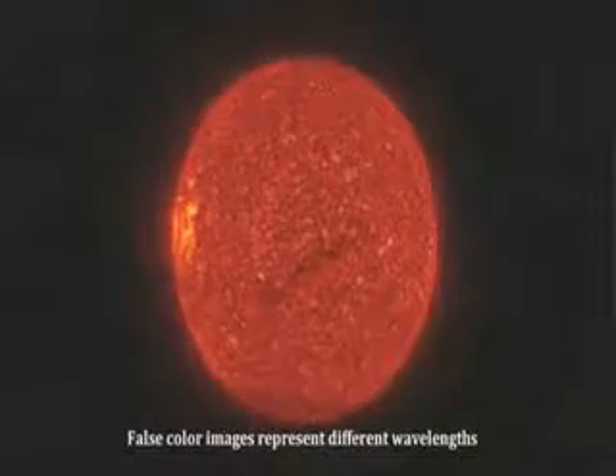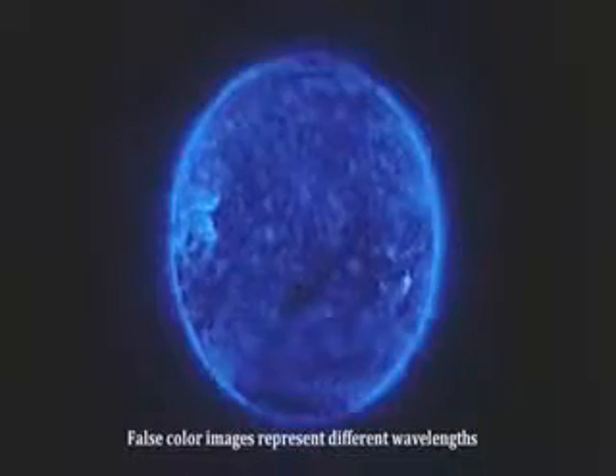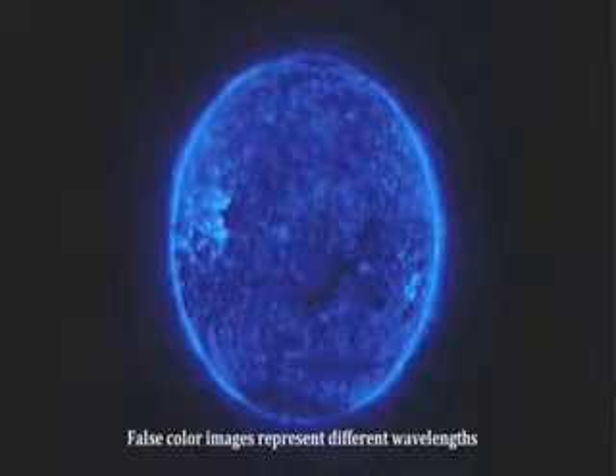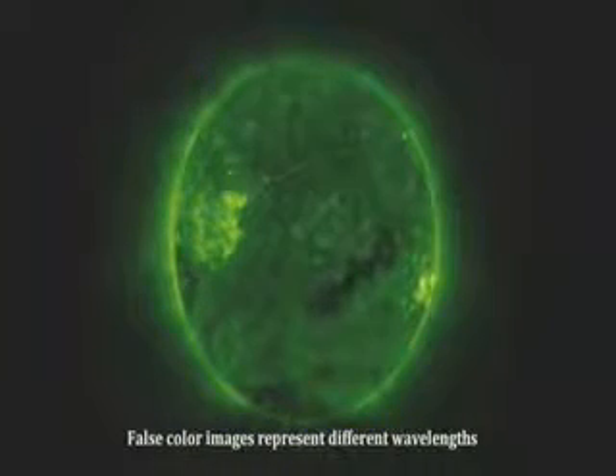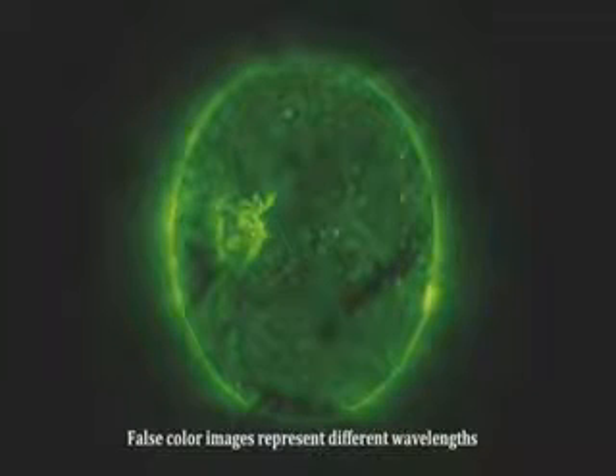Here's our sun again. Each color you see represents radiation from different parts of the electromagnetic spectrum. By looking at the sun in different wavelengths, we are able to notice different features.